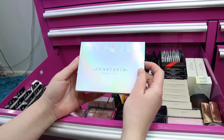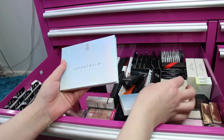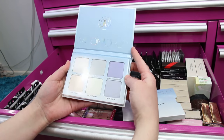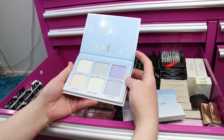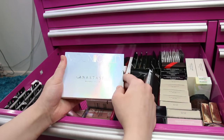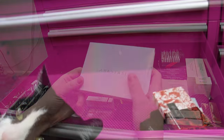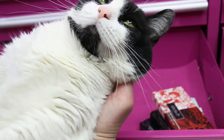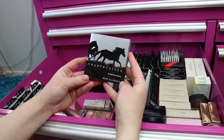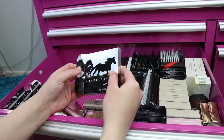I've got an Anastasia Beverly Hills Moon Child Glow Kit backup. These are beautiful — for the most part they're all fair-skin-friendly highlighter shades. I love and was using the other one I got so much and I wasn't sure if it was limited edition, so I picked up another one.